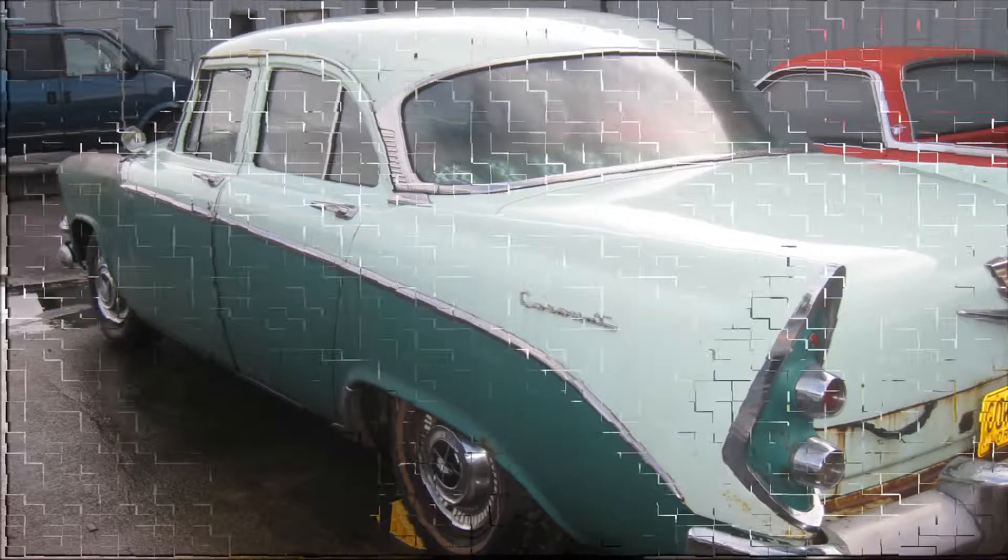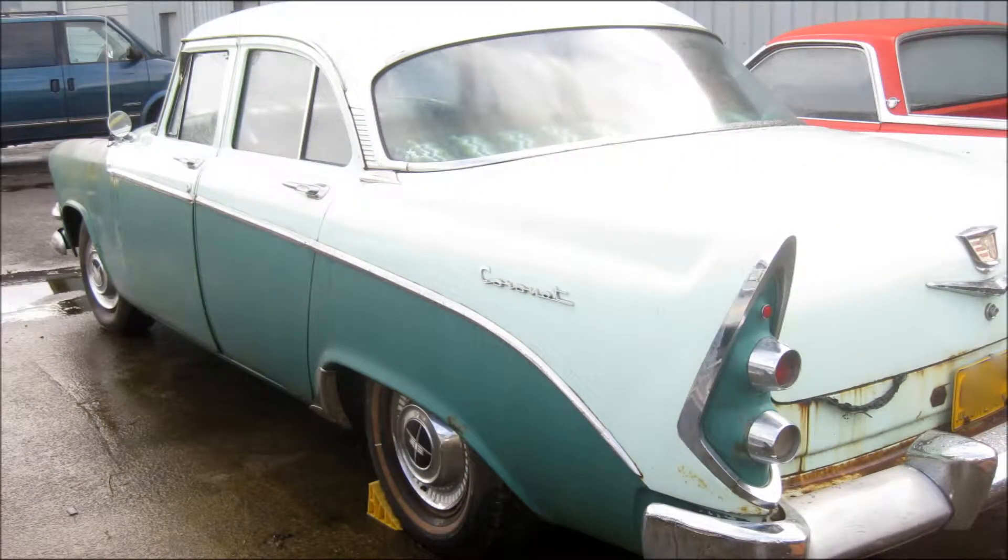Red Ram V8, 318. It's a little Hemi. Push button.